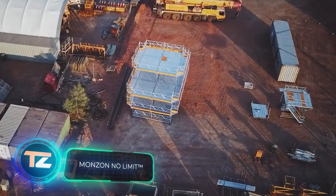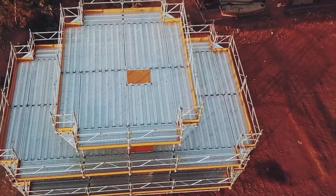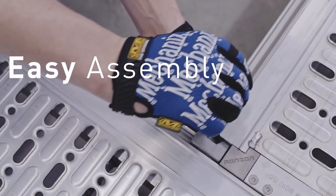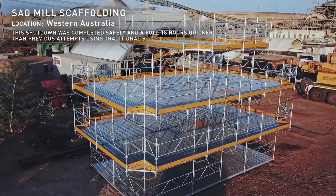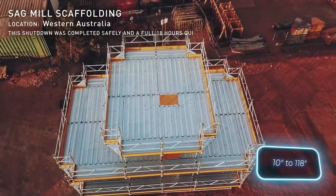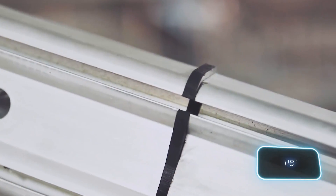No Limit scaffolding is the culmination of Monzon's years of effort. After extensive research and feedback from manufacturers and customers, the company concluded that people needed a versatile system combining the simplicity of frame scaffolding with maximum customization flexibility. No Limit scaffolding offers adjustable heights from 25 to 300 centimeters and variable widths — for instance, starting at 75 centimeters and extending to 300 centimeters.